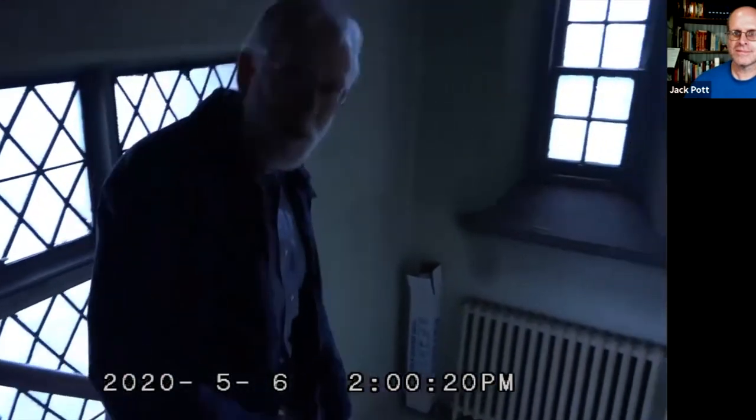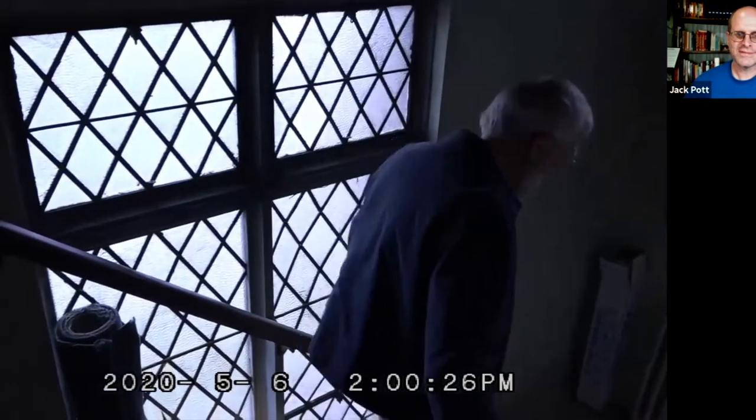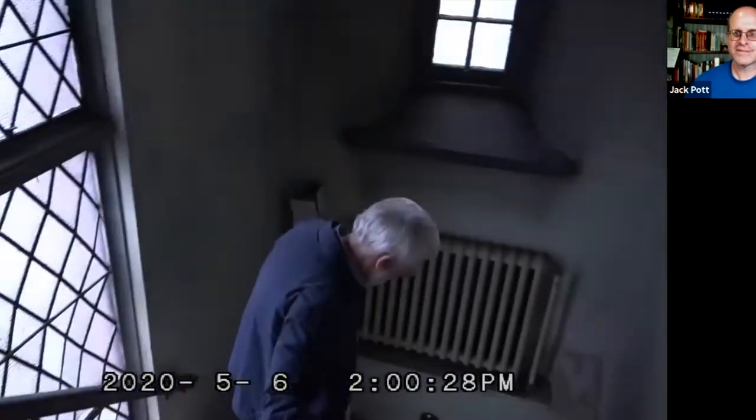Remember those windows I spoke of when we were out on the Huntington Street sidewalk? Here they are. Now you have the view from the old stairway going down to the Sunday school.